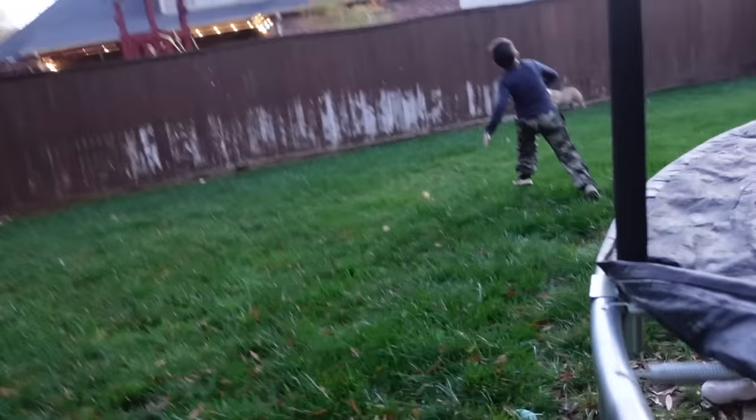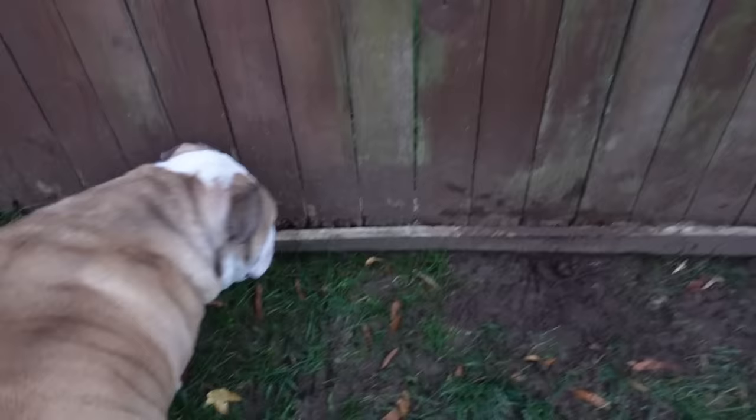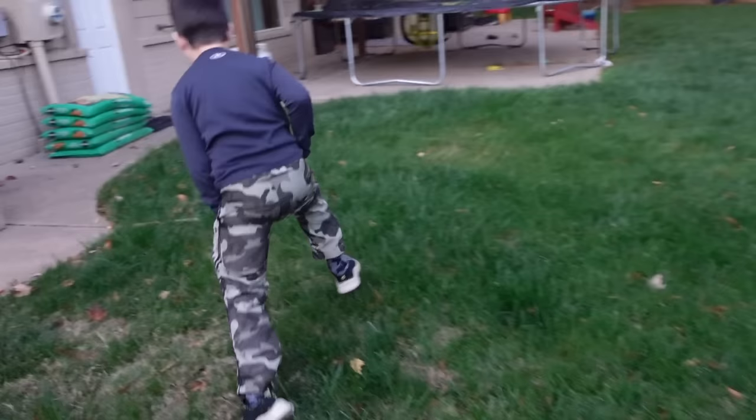Wait, I think Lola might have found a bug over there! Let's go investigate. Let's go see what she found. Come on guys, we gotta go see what she found. What'd you find, Lola? Did you find a bug over here? Is it a bug? Is there a frog? I don't see a frog. Is there a bug?